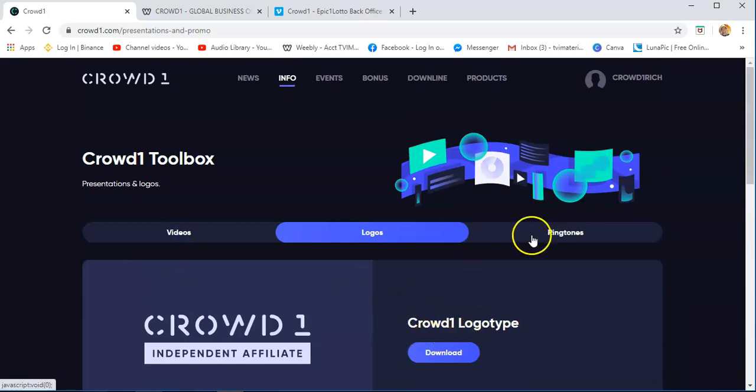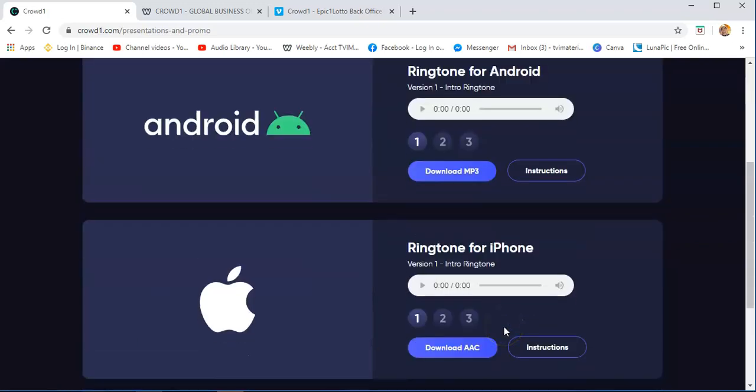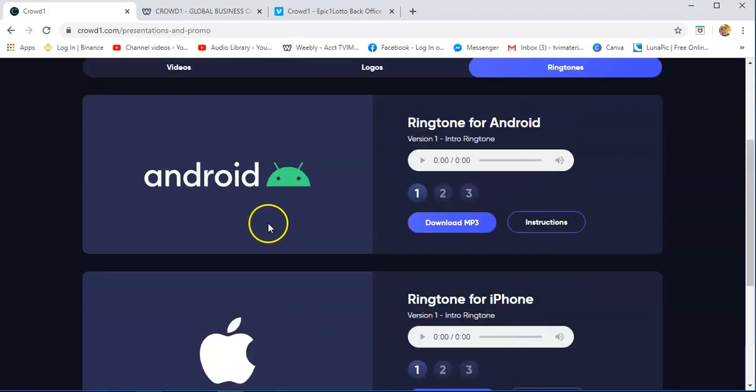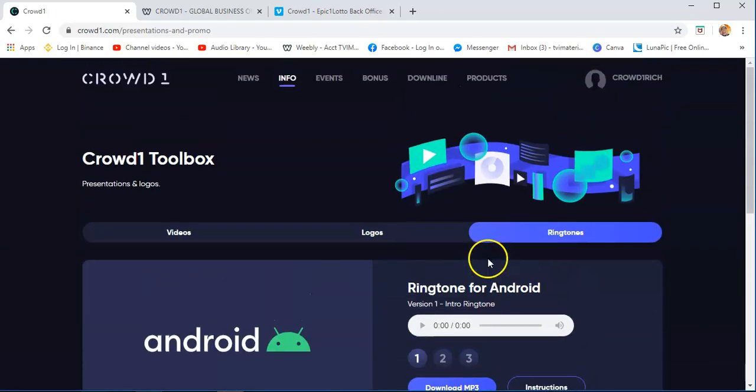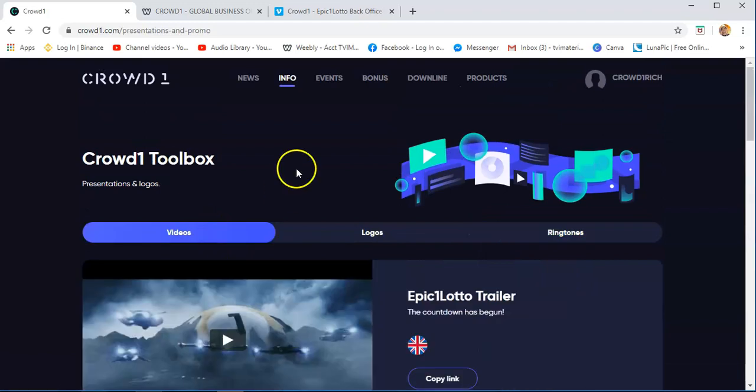You just need to put some captions. Ringtones — if you want to put it on your Android phone or iPhone, you can download this ringtone for your iPhone if you are really a fan of Crowd1.